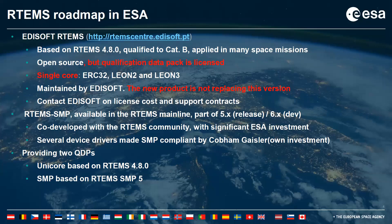This new QDP comes from RTEMS SMP, for which a significant investment was made by the European Space Agency through a co-development with the RTEMS community. Different space industry partners like Cobham-Gaisler also invested in RTEMS SMP to enable several device drivers compliant with SMP. Currently in our roadmap, we have two QDPs: one addressing single cores based on RTEMS 4.8.0 provided by Edisoft, and now we are creating this second QDP for symmetric multi-processing and multi-cores.